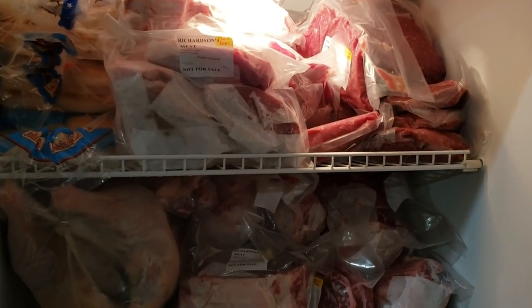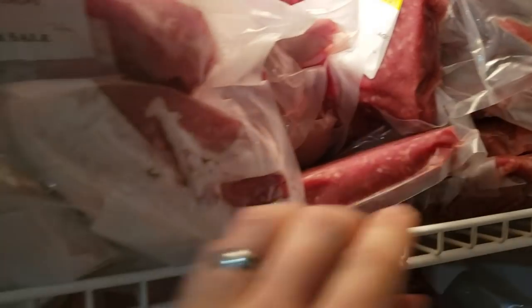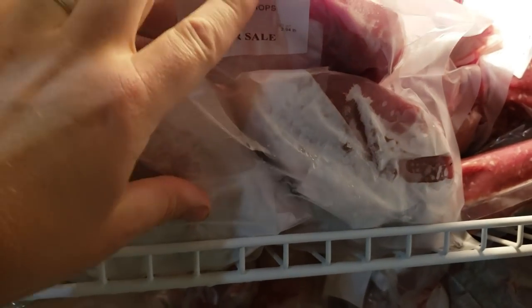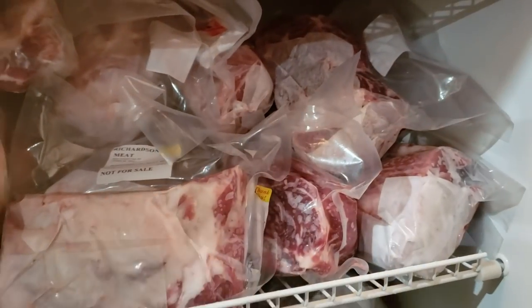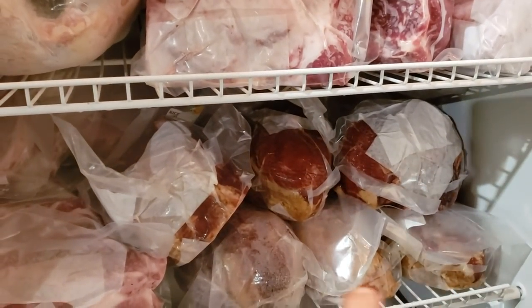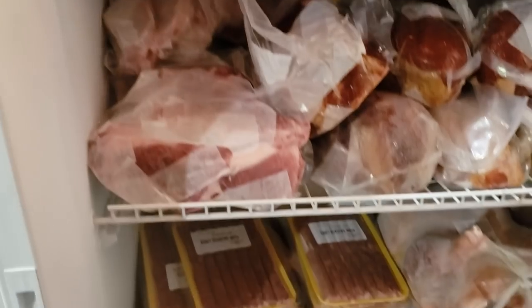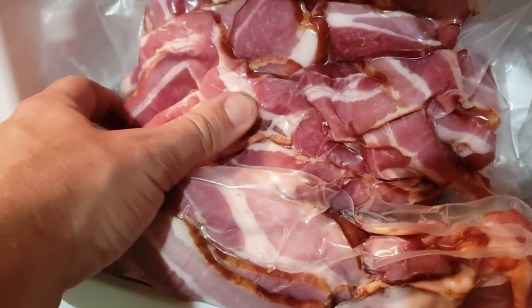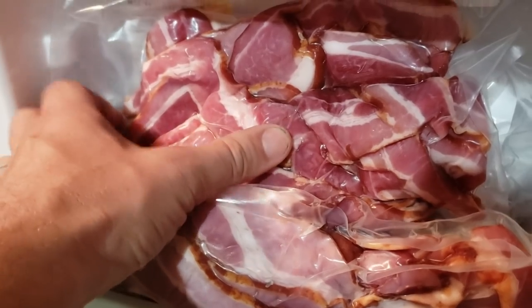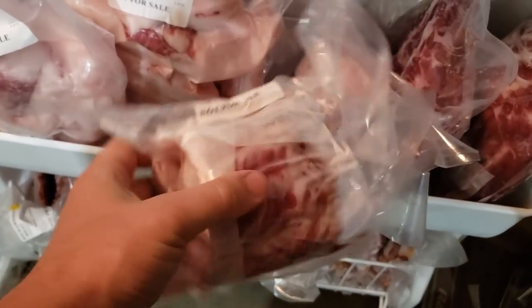Look at all that meat — man, is that awesome! All this ground sausage, pork chops, all these different roasts, all those hams — 12 hams in there, they're half a ham each, cut in half. More pork chops, some breakfast sausages, and all of this bacon. 30 pounds of bacon, some spare ribs.